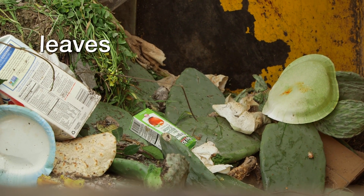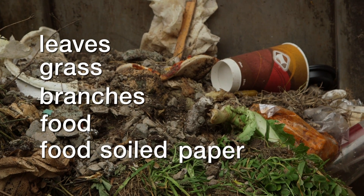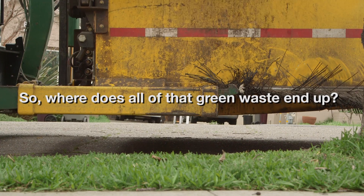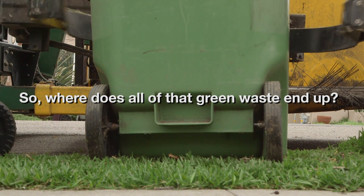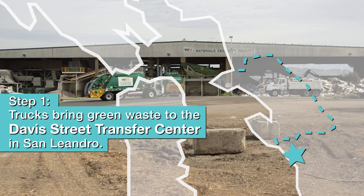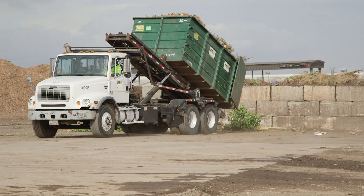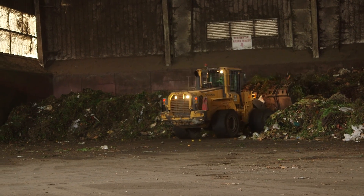Curbside customers are going to put leaves, grass, branches, food, and food-soiled paper into the curbside bin, and then a truck will come and pick that up. We're going to dump those contents onto the floor here, and put them into a much larger truck — a transfer truck — and take it out to the compost facility.